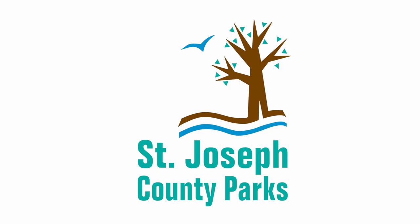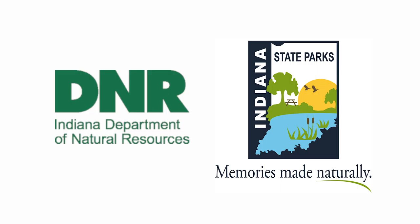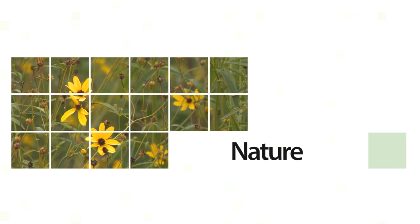Outdoor Elements is presented in partnership with the St. Joseph County Parks Department, Cardinal Native Plant Nursery, the Indiana Department of Natural Resources, and the Indiana State Parks.